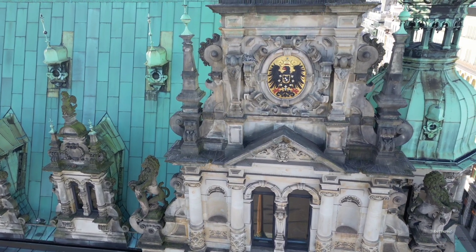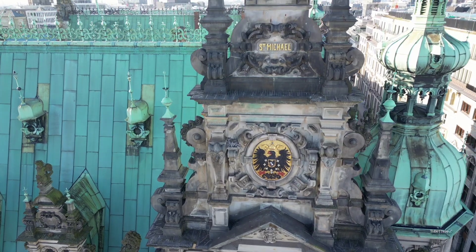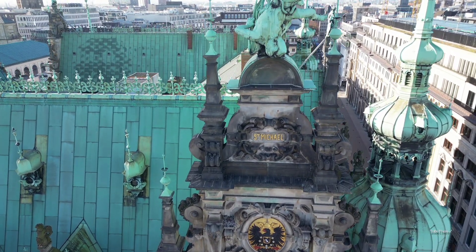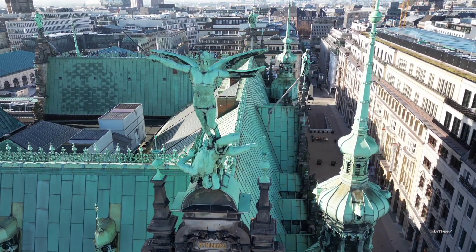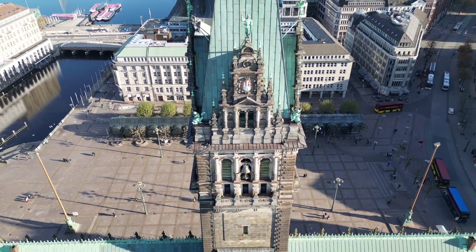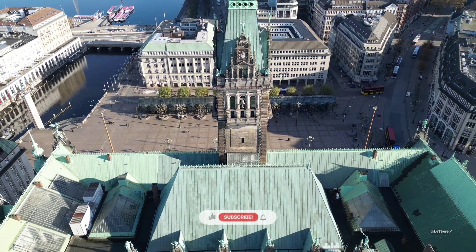Consisting of more than 600 rooms, the sumptuous Great Hall and the Emperor's Hall, and a commemorative fountain, the Hamburg City Hall continues to be used by local authorities today. The lobby is open to the public and often hosts performances, concerts, and other events, and tours are available inside the building. If you're looking for a place to rest your feet and catch your breath, head to the beautiful patio for some fresh air.